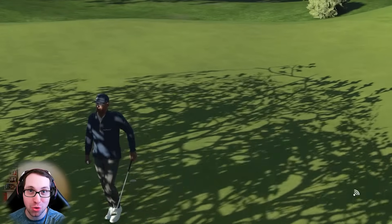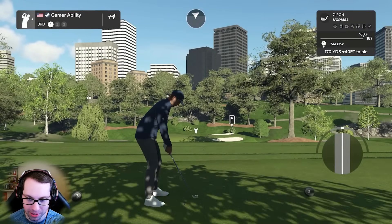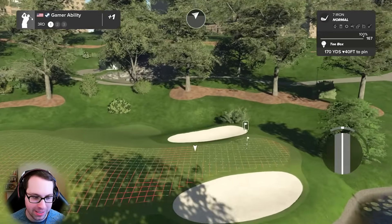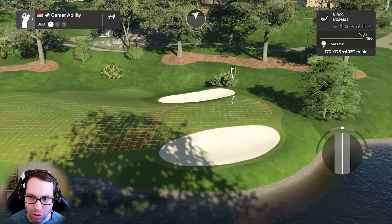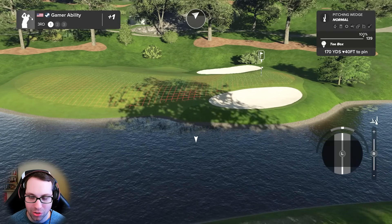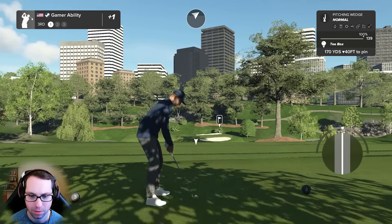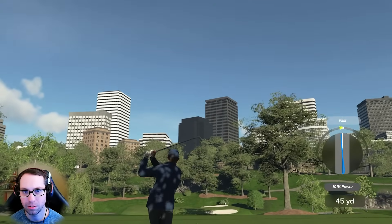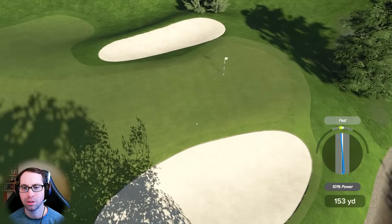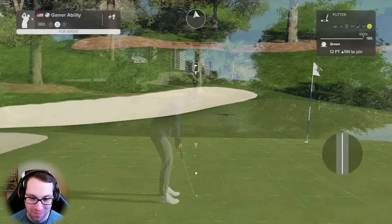If you can escape better than two over, you're in great position to win this challenge. This hole going left to right is the one that crushed us last week. Whatever you do, Ryan, do not miss tempo here. 170 yards downhill 40 feet - I love the pitching wedge here. Really nice swing, felt really good. That is massive - last week this hole killed us. That's how you bounce back.